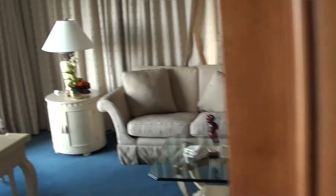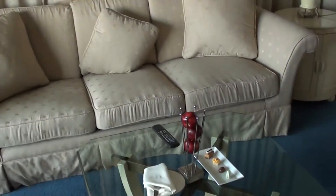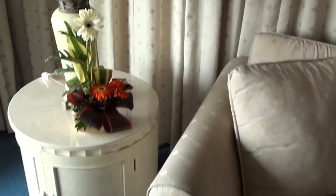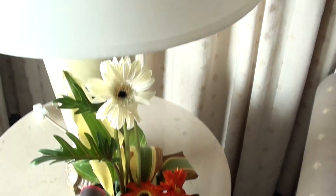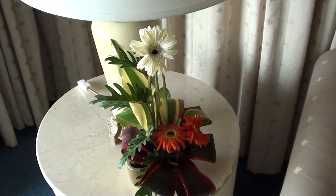Alright, so this was the Hilton Colombo, Sri Lanka, and this was like a corner suite 901. Are these real flowers? I think they are — yeah, that's beautiful. The highlight of 901. Thank you.